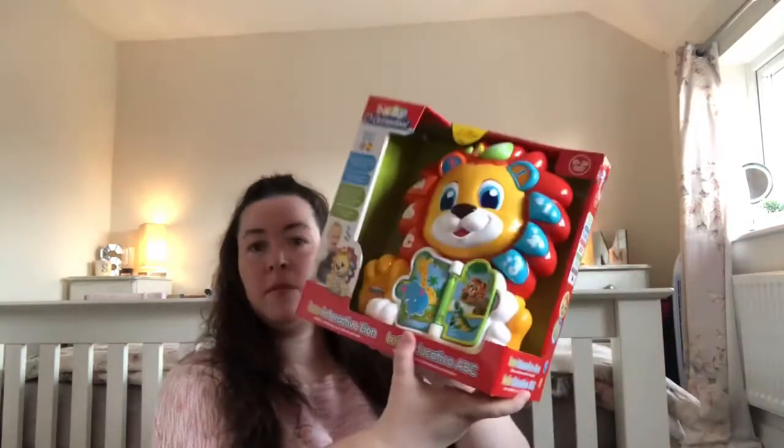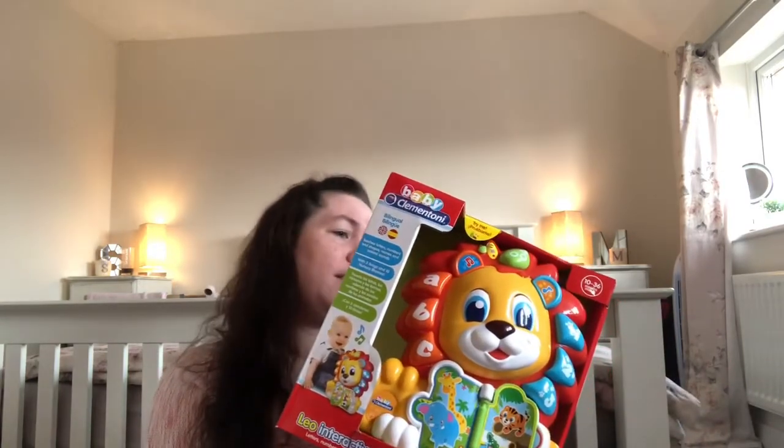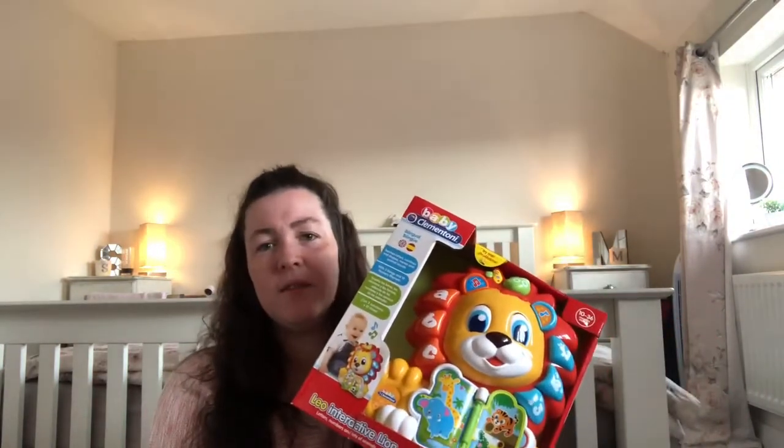So we got this for Sophie — some kind of lion. It's bilingual and teaches letters, numbers, shapes, names and animal sounds, with three songs and ten nursery rhymes. I've never heard of this brand — Baby Clementoni. It looks like it says things in English and Spanish. This is from ten months but it's something Sophie can grow into. That was ten pounds.